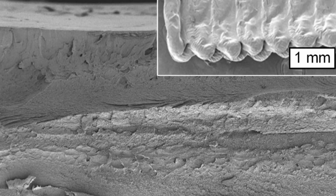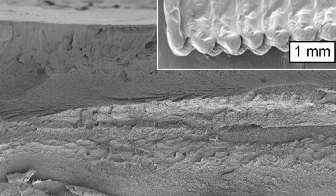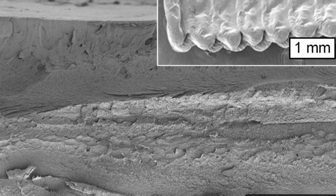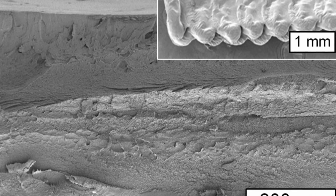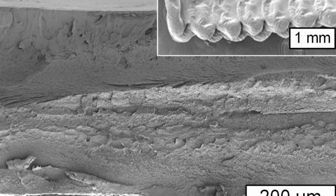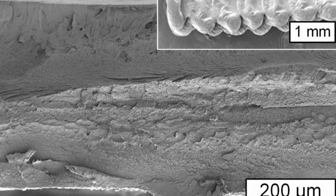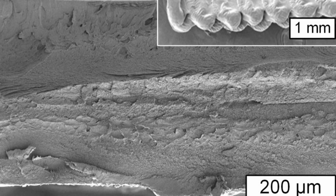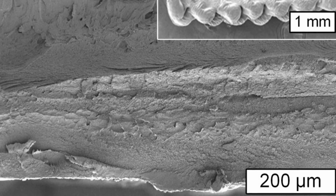Finally, researchers at MIT have found a way to 3D print using cellulose. It's widely available and used in countless products already, but cellulose has been a challenging material to adapt to 3D printing because its structure breaks down when heated. The MIT researchers have solved this problem by using cellulose acetate dissolved in room temperature acetone. This material can then be printed into any shape, and once the acetone evaporates and the material dries, it can be treated with sodium hydroxide to create a strong, durable finished product.